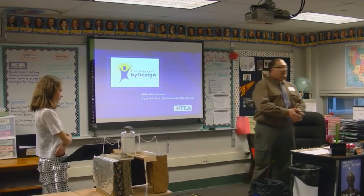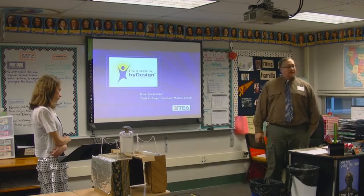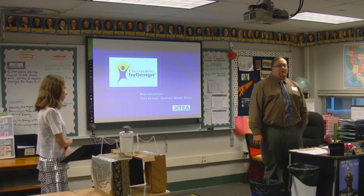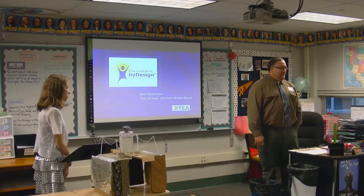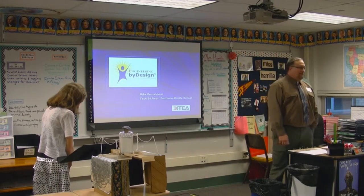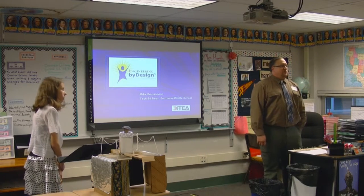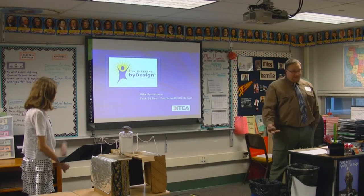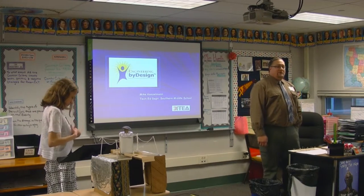Thanks everybody for coming out and checking out what we do here. Back in 2007, I approached my administration and said I think we need a change from the traditional metal shop and wood shop approach because we weren't hitting a lot of the standards. I kind of lucked upon a new curriculum created by the International Technology Education Association, which is the area I teach, and it was standards-based — really what I was looking for.